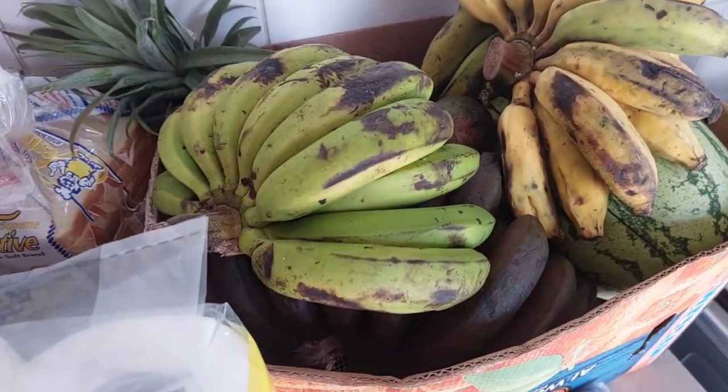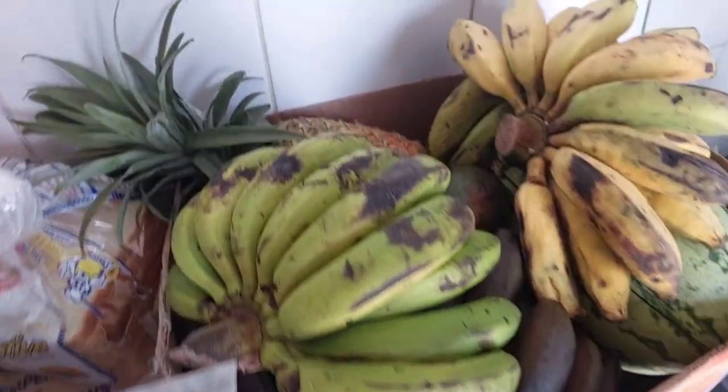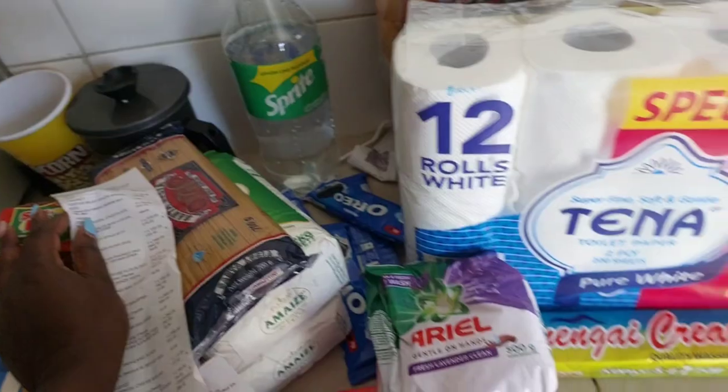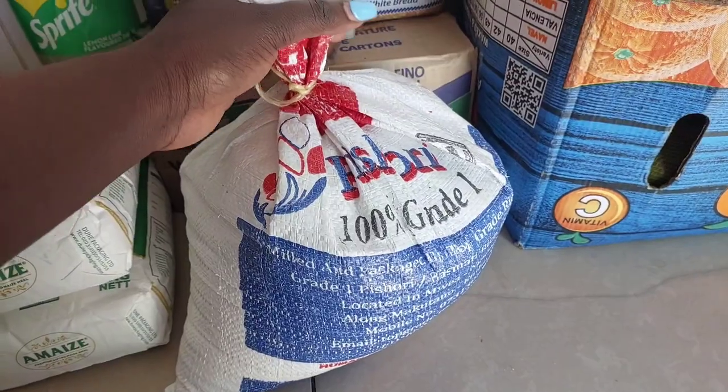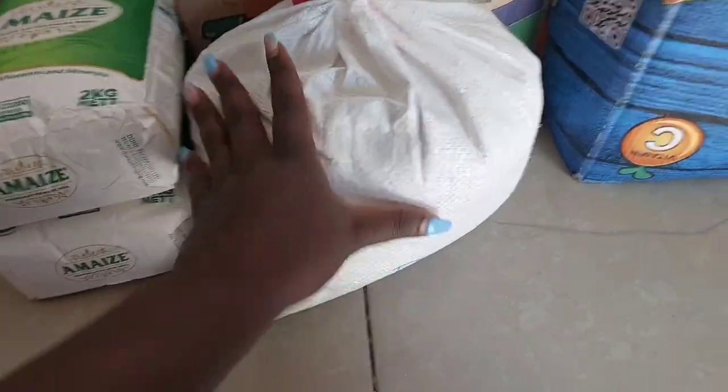For the fruits, I got them at 1,400 shillings. We were also gifted by my brother — this seems to be like five kilograms.